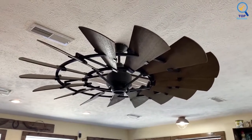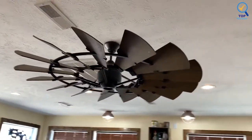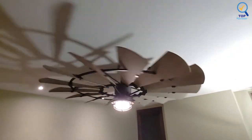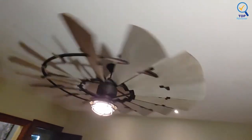When it comes to controls, you'll appreciate the included remote that makes it easy to adjust the settings from the couch. In addition to the ability to change the direction of the blades, you'll also be able to control the fan's speed and light. It's also worth noting that this fan has an 8-inch drop mount, meaning you cannot install it flush with the ceiling.